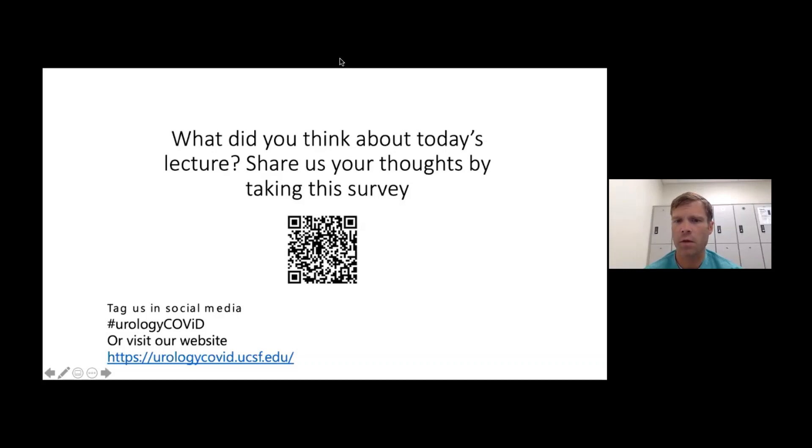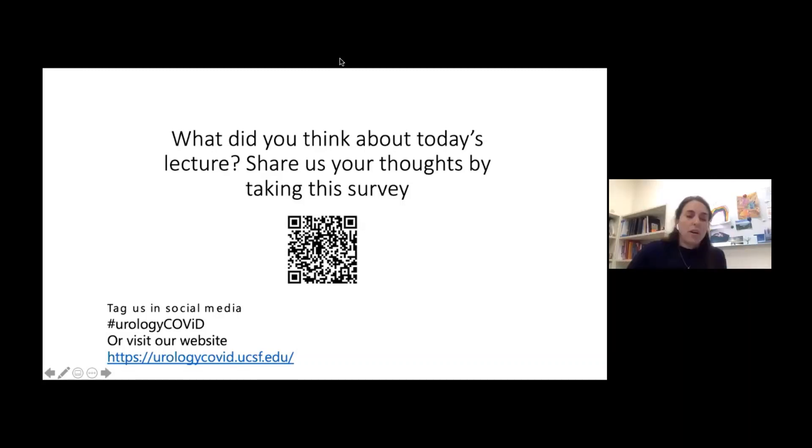How often do you do a VCUG after reimplantation? VCUG is not obligatory with intravesical or extravesical reimplants, and informally surveying my colleagues, many don't do them. I tried to convince most parents to do them in my first three years to know my outcomes. When I do them, I do them at about three months post-operatively, and I usually keep kids on antibiotics until then. If I do Deflux, I tell parents that signing up for Deflux also means signing up for a post-op VCUG.